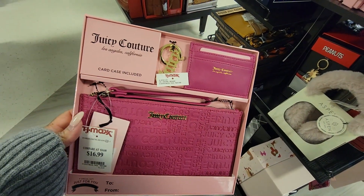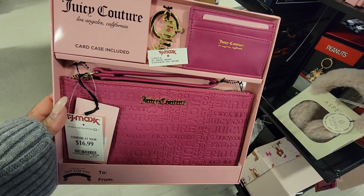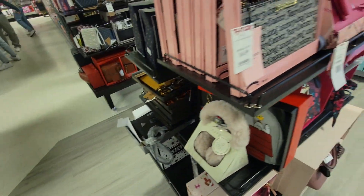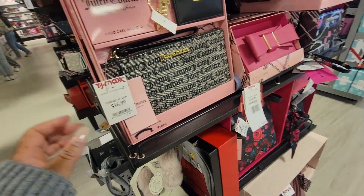Look at this, y'all. $17. So you get the keychain, the card holder, and the wristlet. I just see that one and this one.